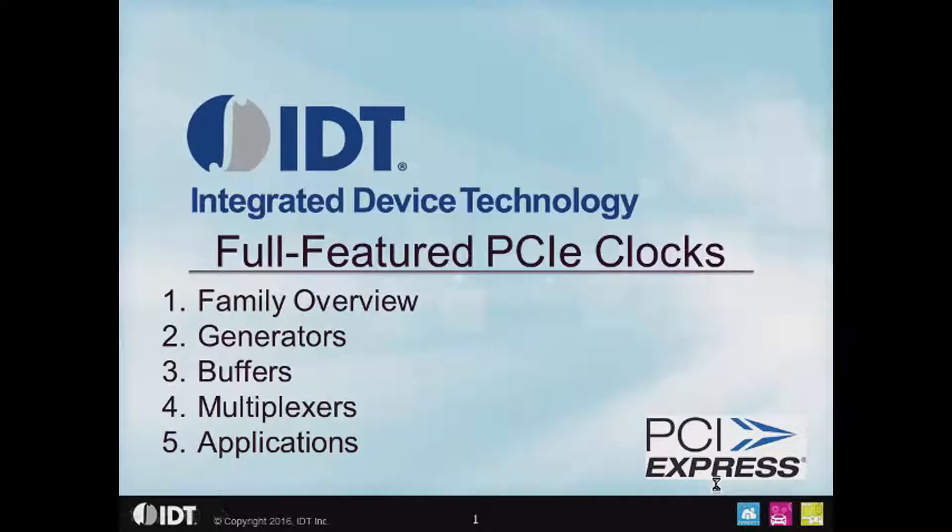Hi there. This is the first in a five-part series on IDT's new full-featured PCIe clock family. The first part will be a family overview. There will also be parts covering the clock generators, clock buffers, clock multiplexers, and finally a fifth section covering some of the applications for the full-featured PCIe clocks. So let's jump right into the family overview.